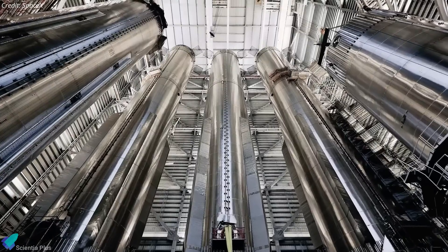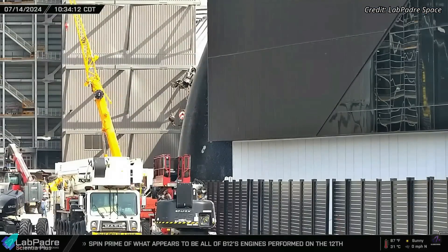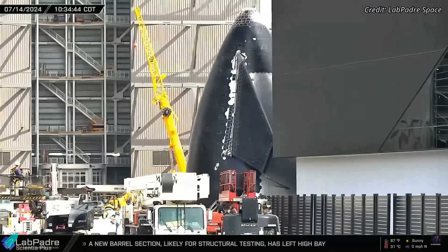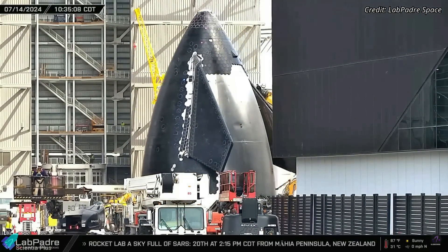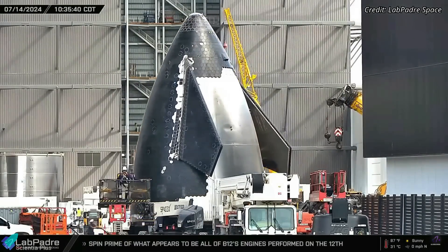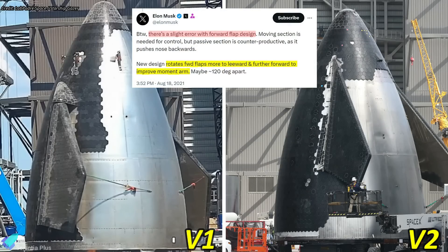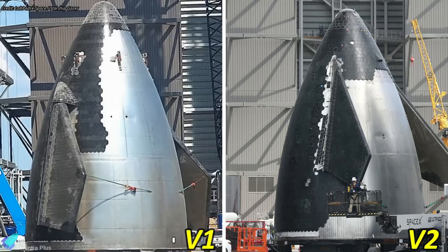SpaceX has begun stacking the next-generation Starship V2 prototype at the build site. The nose cone of the ship was the first to be moved into the high bay from the Star Factory. This nose cone features several design upgrades, including the flap repositioning that Elon Musk previously mentioned. The forward flaps are now moved more leeward and further forward to improve the moment arm. The flaps are smaller compared to the V1 ships, and the hinge points were redesigned and repositioned to avoid damage from plasma generated during re-entry.